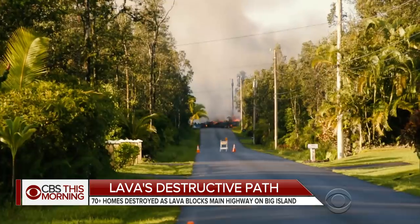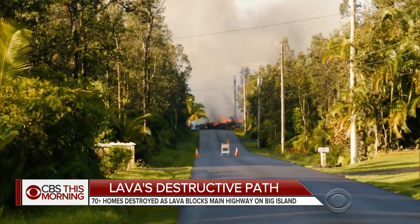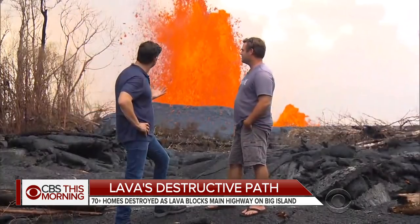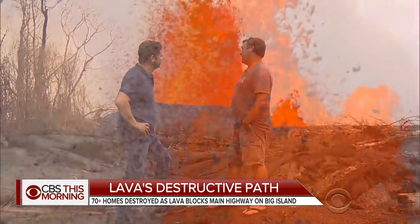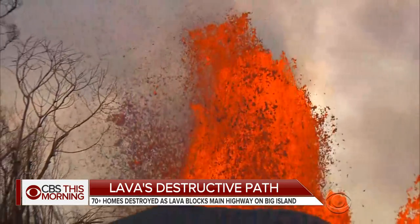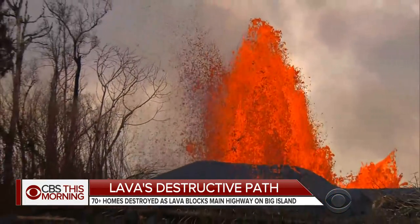Chris Burmeister says he's seen his Leilani Estates neighborhood go from a lush jungle to a moonscape. "There's nothing like it. It's definitely Mother Nature recreating, so we're at her mercy."